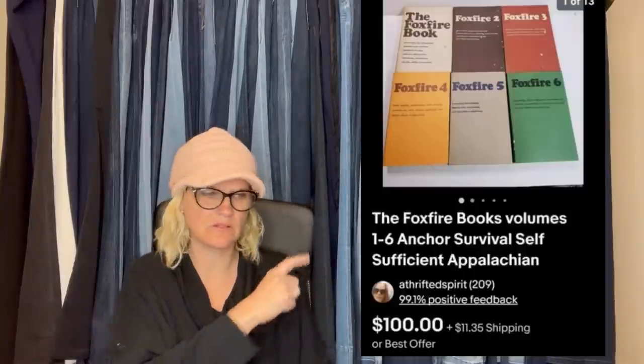I went to my little local flea market — normally less than 10 vendors — and paid $3 for the set. Don't sleep on survivalist books. Foxfire is a 12-book series and the group puts out other books. The buyer paid full price — looks like they sold for $100. Never heard of this. Foxfire, survival, self-sufficient.